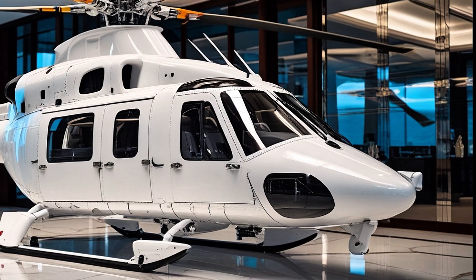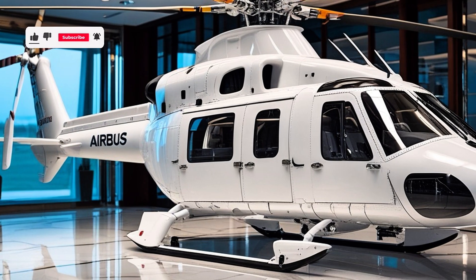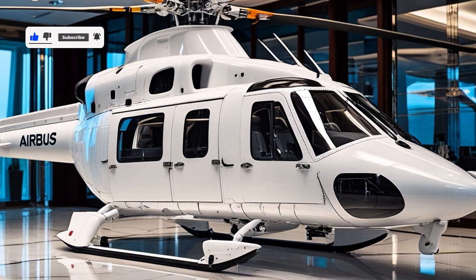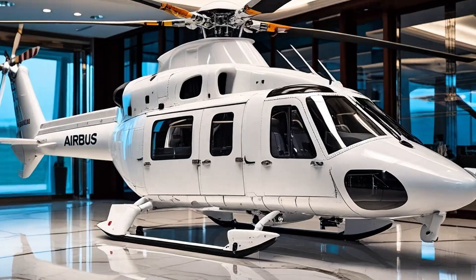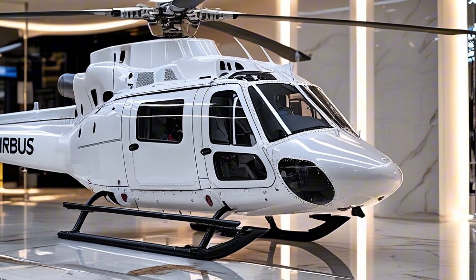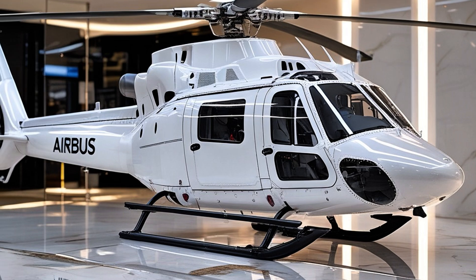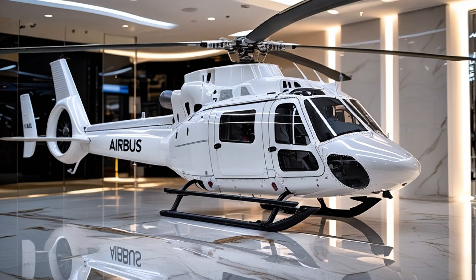If you enjoyed this deep dive into one of the world's most versatile helicopters, make sure to subscribe and hit that bell icon so you never miss an episode. This has been AS Automotive Reviews, where we bring you not just reviews but full-throttle explorations of the machines that move us — on land, in the skies, and beyond. Thanks for watching, and until next time, stay curious, stay passionate, and keep flying forward.